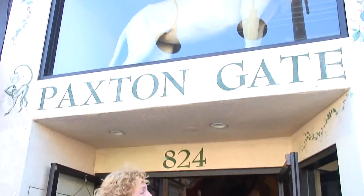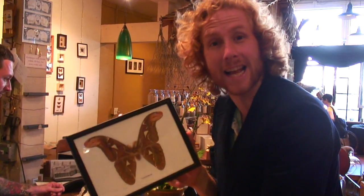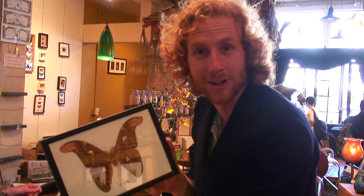Well, if you do have that desire, Paxton Gate is the place to shop. This is the only place in San Francisco you can get a giant atlas moth, which is the world's largest moth.